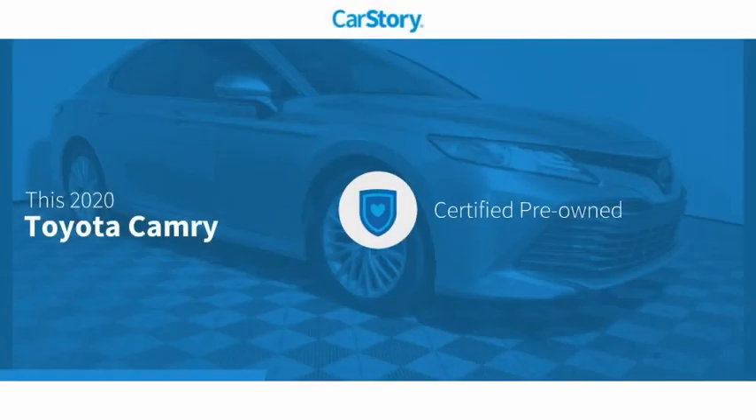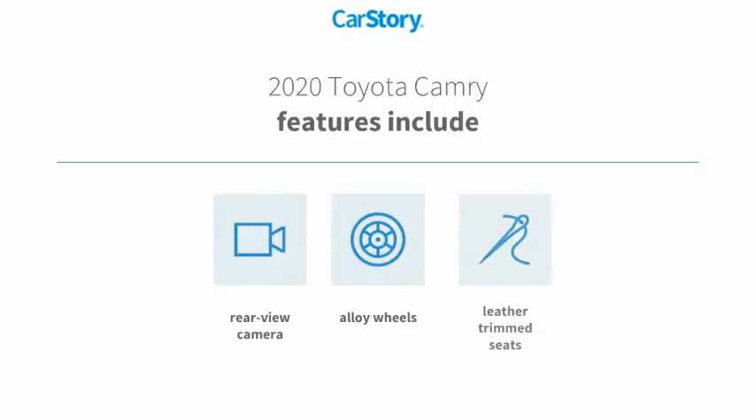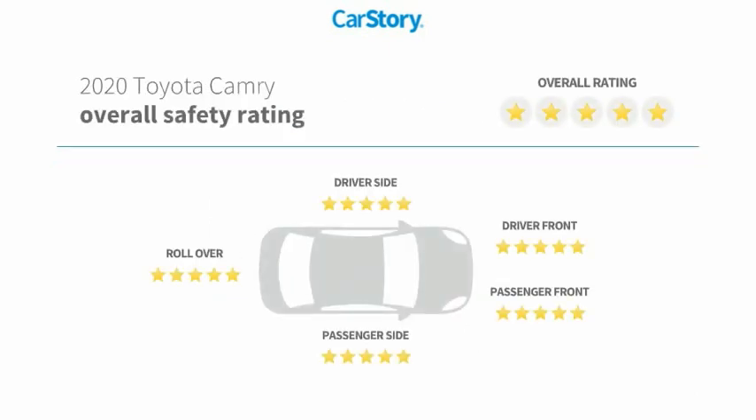Car Story Research indicates this vehicle as certified pre-owned. Features also include leather trim seats, alloy wheels, rear view camera, and has been listed as an IIHS top safety pick with these ratings.